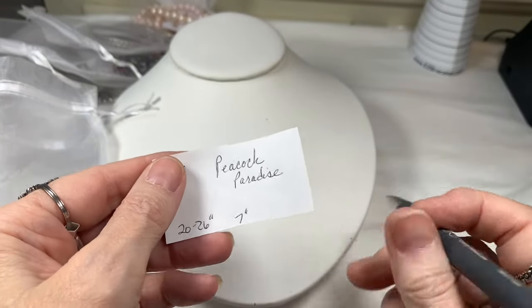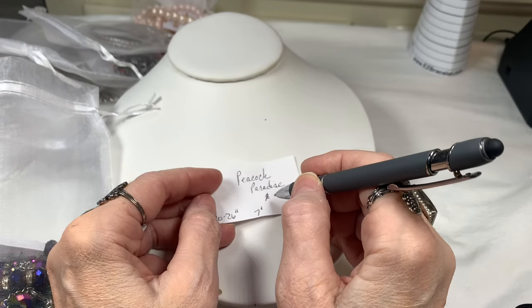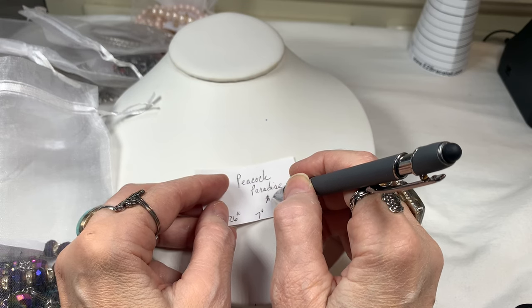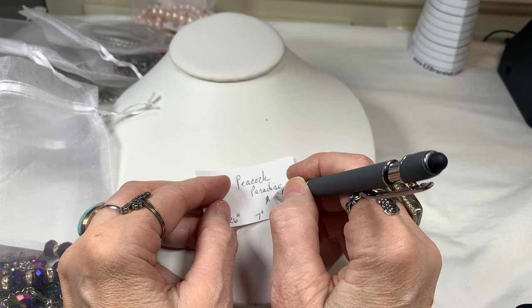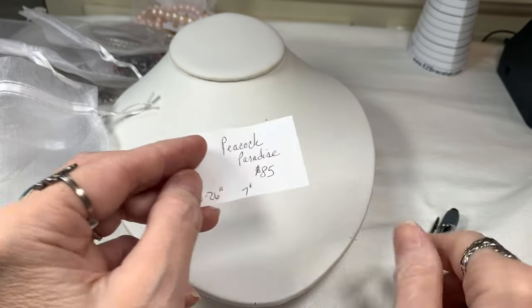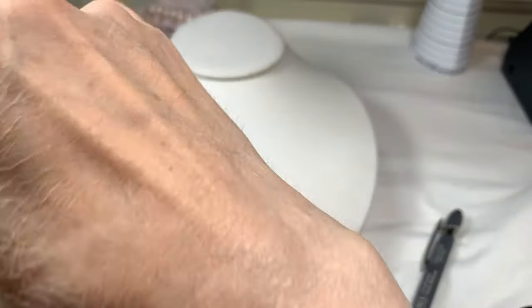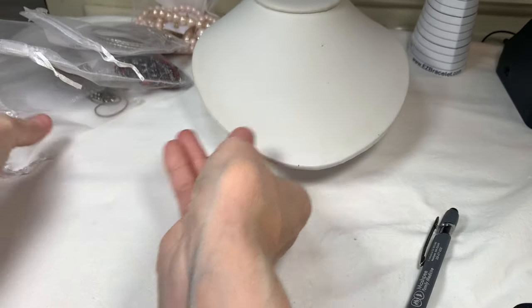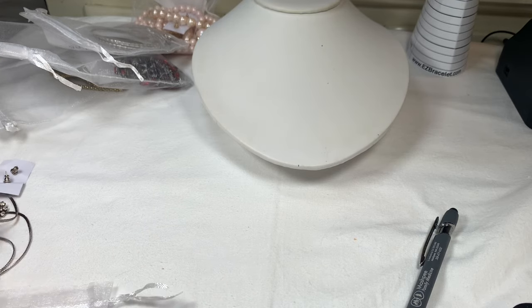I didn't add any more earrings other than the matching pair because I just could not top them. Bag number four, Peacock Paradise — I'm going to price it up a little because of the quality and beauty. They go for over $100 to $200 on eBay. I'll put $85 and see what you think. If you love the set, let me know right away. I wouldn't be terribly hurt if I had to keep it, but I hope someone loves it.